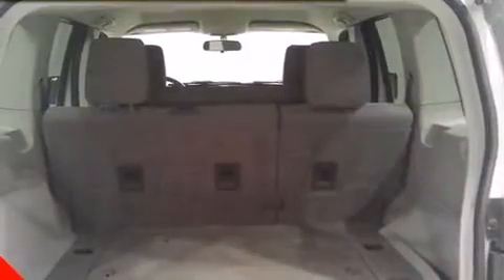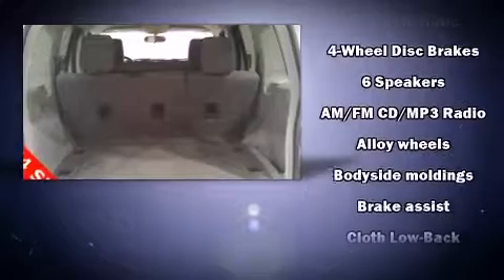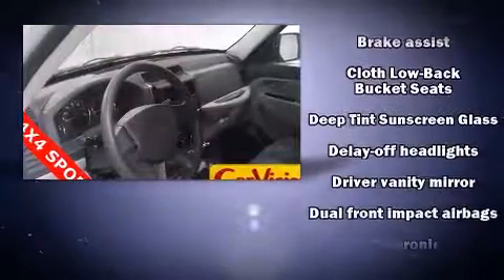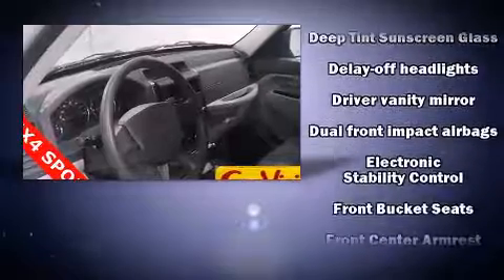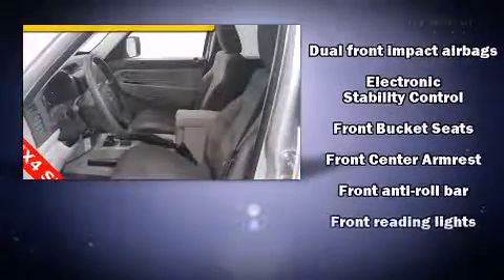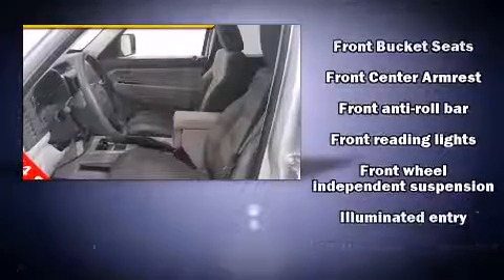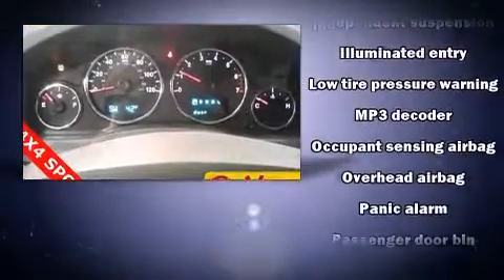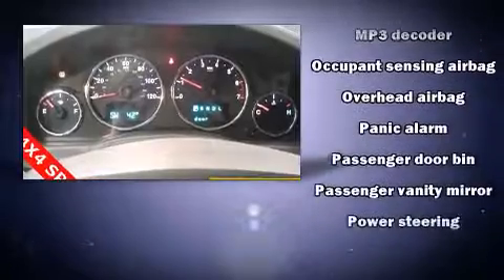Jeep ensures the safety and security of its passengers with equipment such as dual front impact airbags with occupant sensing, head curtain airbags, traction control, and four-wheel disc brakes with ABS. Various mechanical systems are monitored by electronic stability control, keeping you on your intended path.